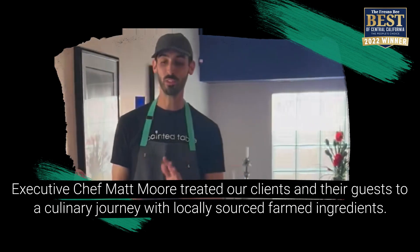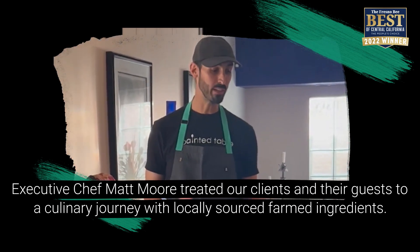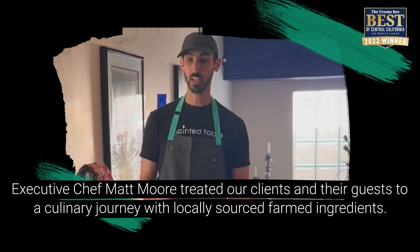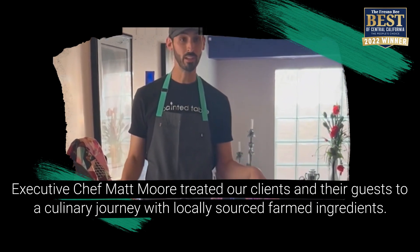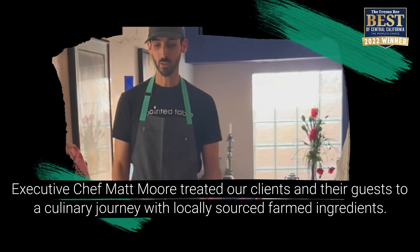Our first course is a strawberry arugula salad with a honey lemon vinaigrette, candied basil nuts, and local feta. Everything on this plate is actually sourced locally from the Central Valley — we always try to keep things local and taste the valley.